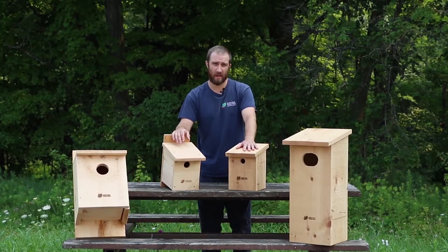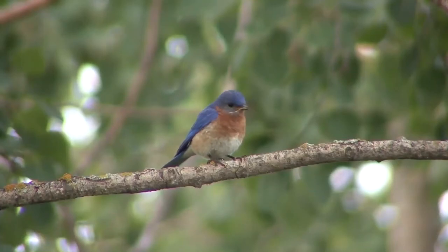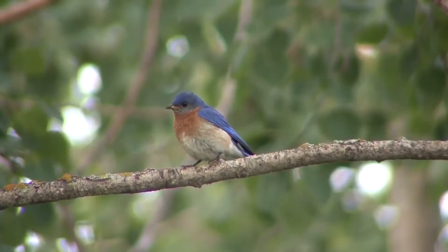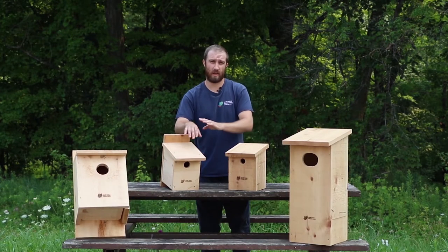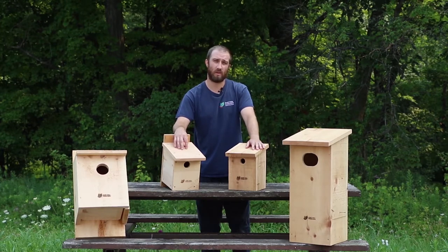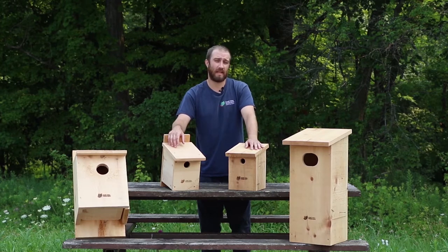Some species are pickier than others about location. For example, a bluebird likes to be in an open area and likes their nest box to be facing east. You need to make sure you're really following those location requirements and using the habitat available to you on your property to attract a species that's actually going to use that area.